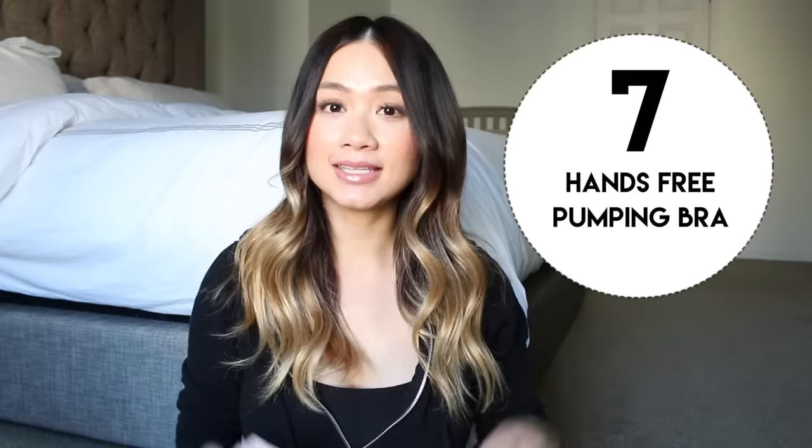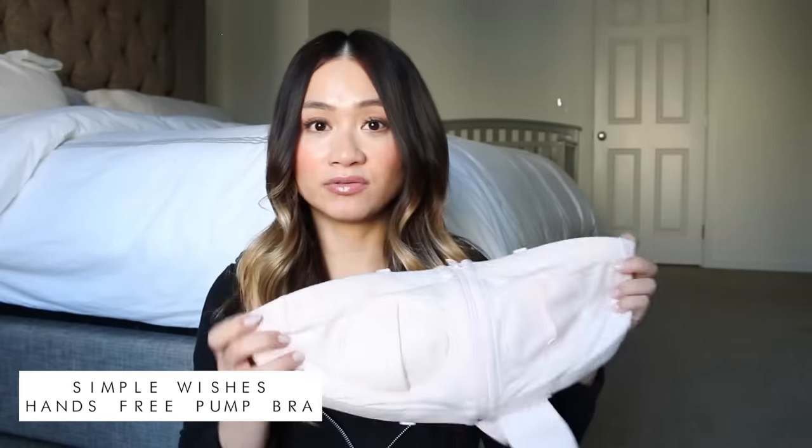Next thing on my list is this hands-free pumping bra. This thing is amazing. Being a mom, if anything makes your life easier it is a godsend. Before, I used to have to hold the nozzles and I was basically handicapped to the breast pump for 20-30 minutes. I was thinking there has got to be an easier way to do this. Ange told me about this hands-free pump bra and it is amazing — I can't live without it.